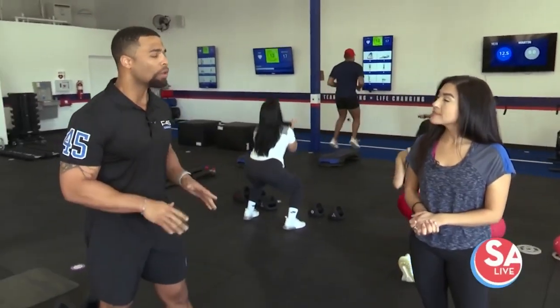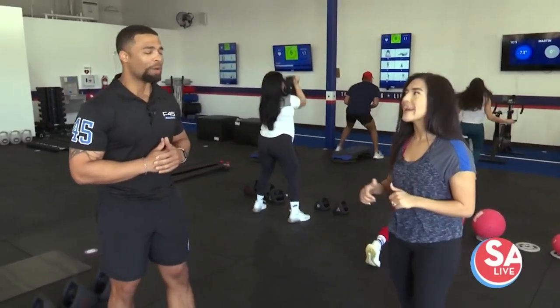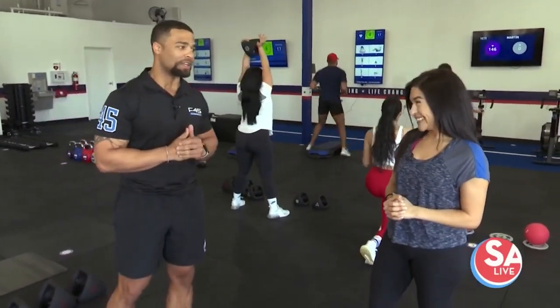And you do all of that in only 45 minutes of your time. 45 minutes, which means I'm sure it's intense, right? Very intense. I promise you would not leave here feeling like you did not work out.